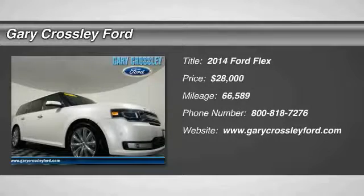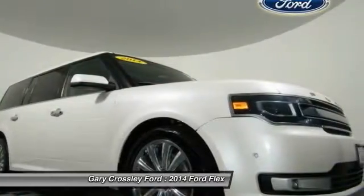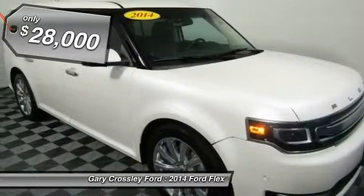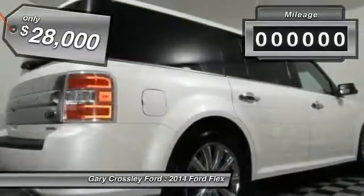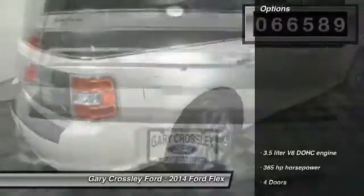The 2014 Flex isn't just exciting to look at — it's exciting to drive. It hunkers down, puts a limit on lean, and is priced below $30,000. This vehicle has less than 70,000 miles.